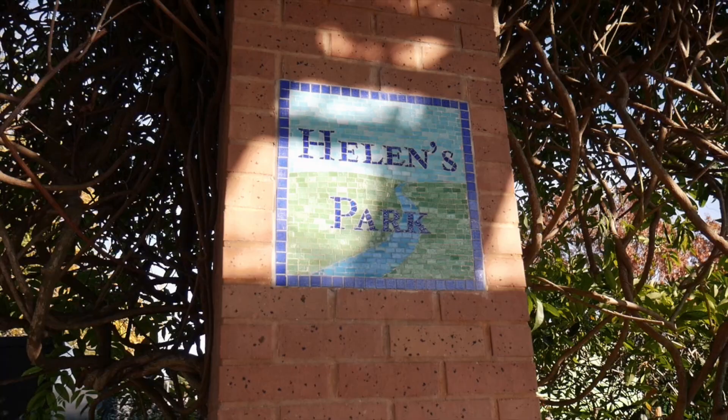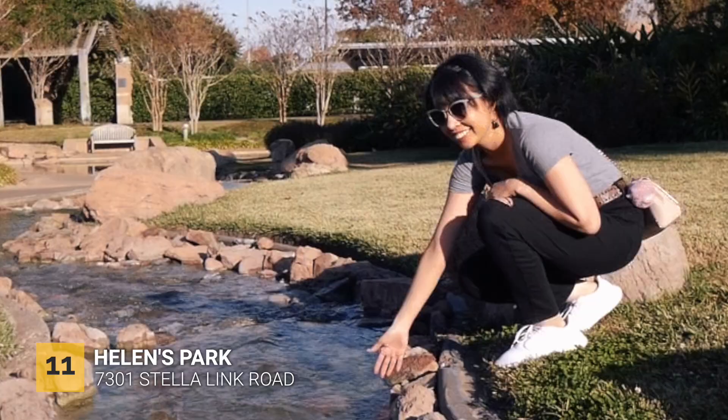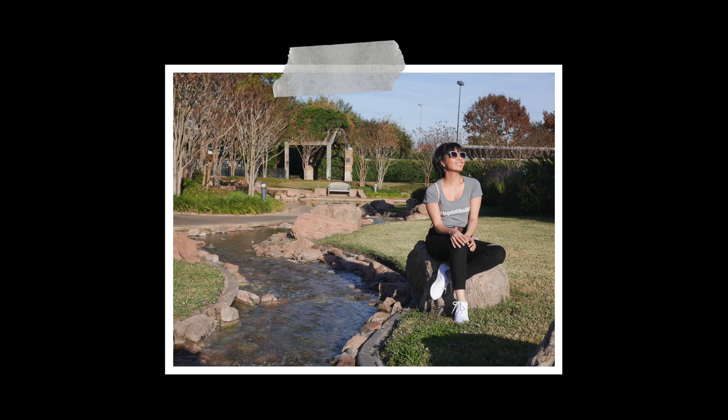This next park is quite small but it's actually a great photography spot. Welcome to Helen's Park — a lovely garden to relax and enjoy nature with beautiful water features. It's definitely a hidden jewel here in Houston.